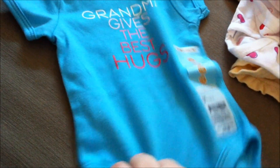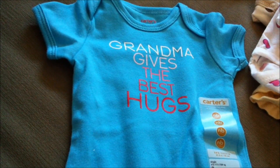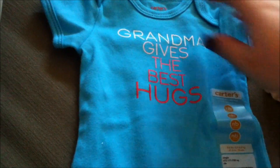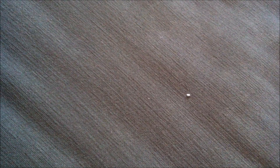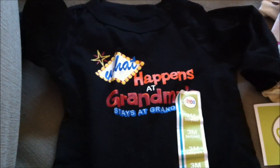And this one says 'Grandma Gives the Best Hugs,' size newborn by Carter's, for $12. His sister-in-law also bought one that says 'What Happens at Grandma's Stays at Grandma's.' Three months by Circo.